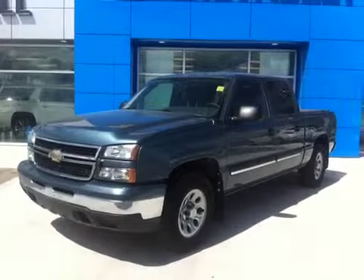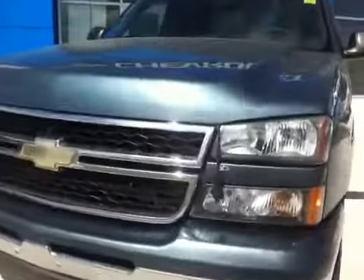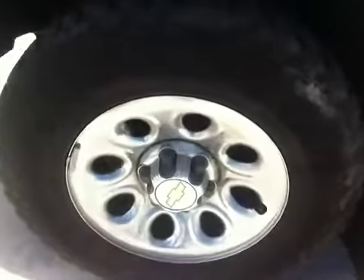Welcome to Scoogle Motors, Fort McLeod, Alberta. Stock number 136594: 2007 Chevrolet Crew Cab with the 5.3L V8 engine and 4-speed automatic transmission.